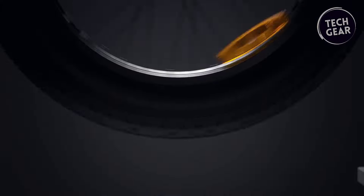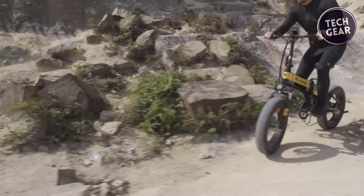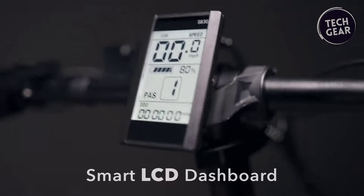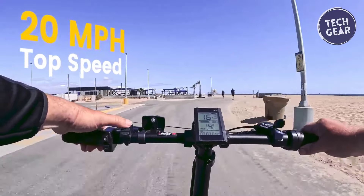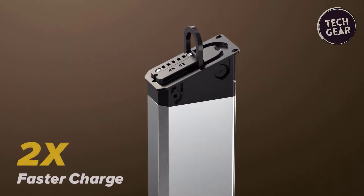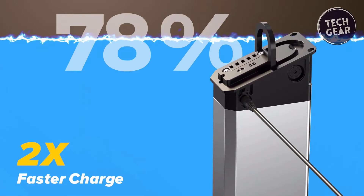Equipped with disc brakes for reliable stopping power, the SickKnight prioritizes safety. The IPX4 water resistance rating ensures resilience against light rain and splashes. The LCD informs riders about speed, battery level, and other vital stats. Charging the SickKnight is a breeze with a 100–240 volt charge voltage, and it takes only 4–5 hours to reach full capacity.